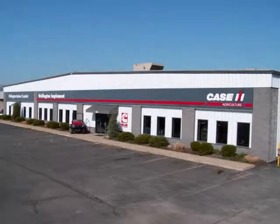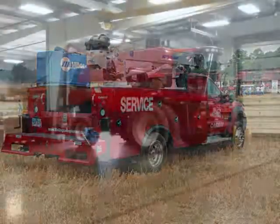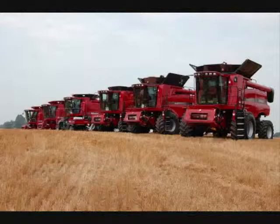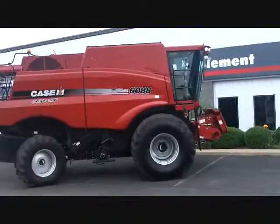Wellington Implement, in business since 1929. We're well known for our service expertise and parts inventory for Axial Flow Combines. Both our new and used combines come better equipped and with more options than almost any other machine you'll find.